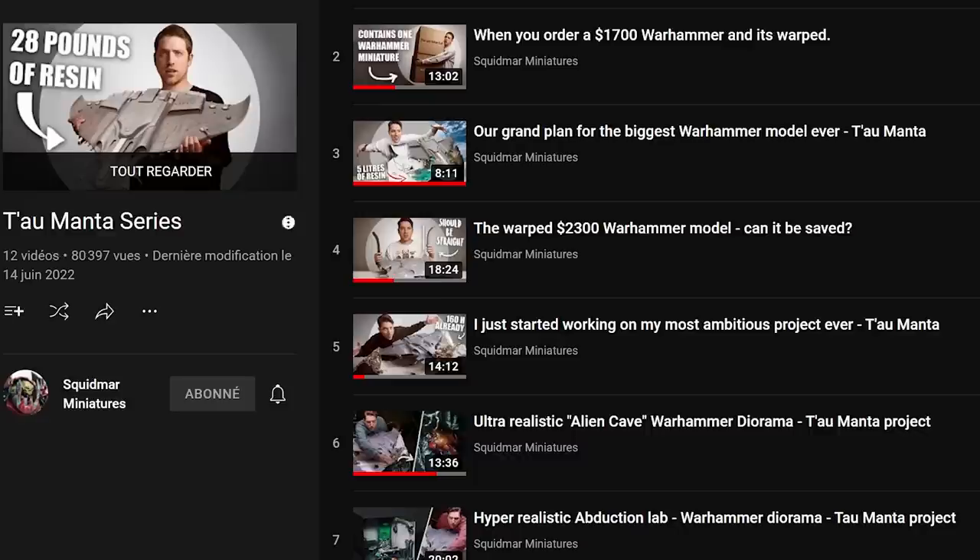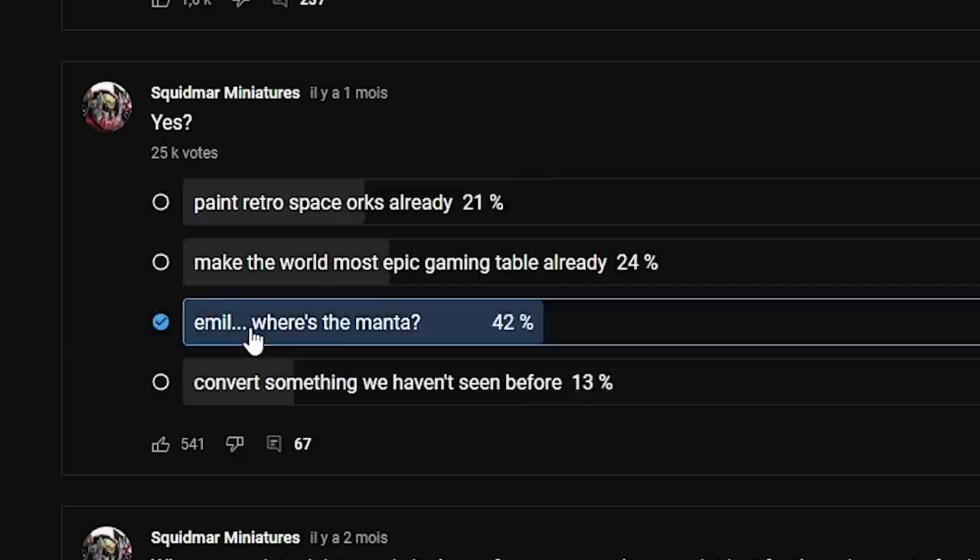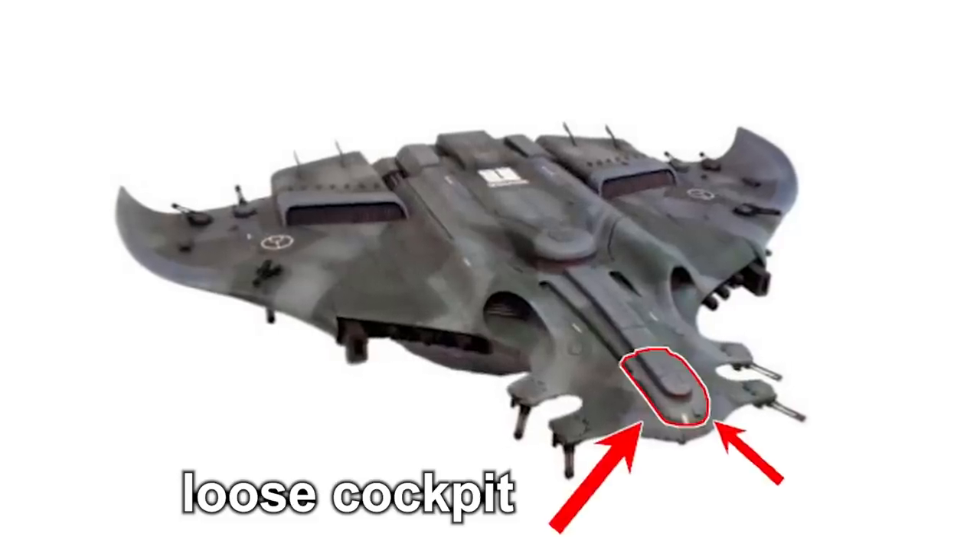I think this has got to be the most anticipated video we've done in six months, because every week since we got the manta, you guys have been on our backs letting us know that you want us to finish it and get to a point where we can paint the manta. And I really don't want to disappoint. So I think I'm gonna start with one of the smaller parts — there's some bits in the front of the manta that are loose and magnetized — and do a color test on it to see how that works.